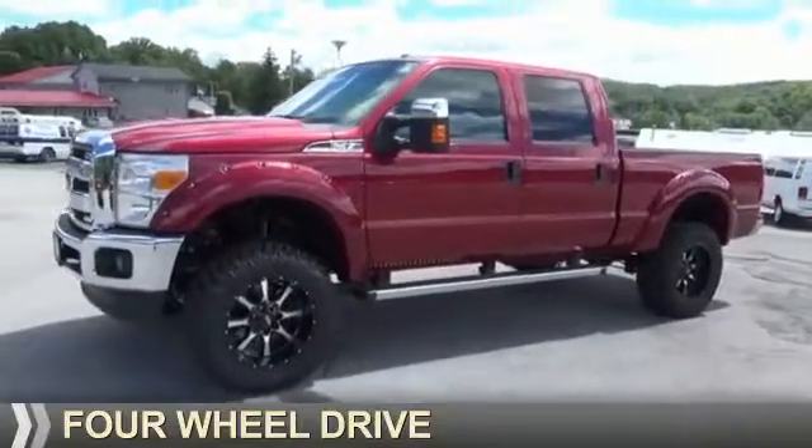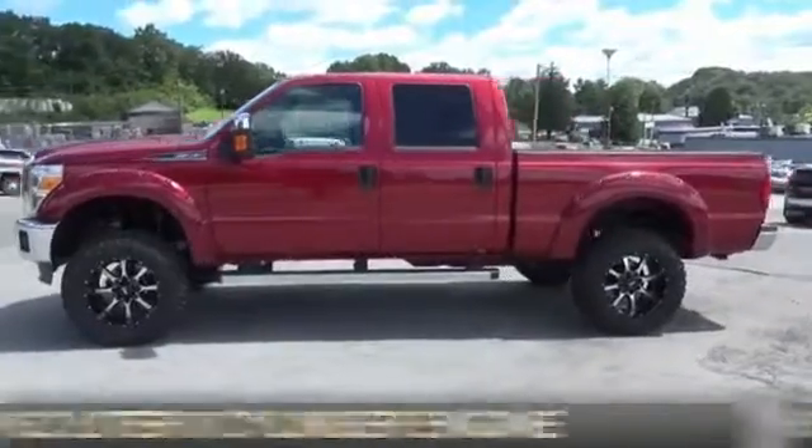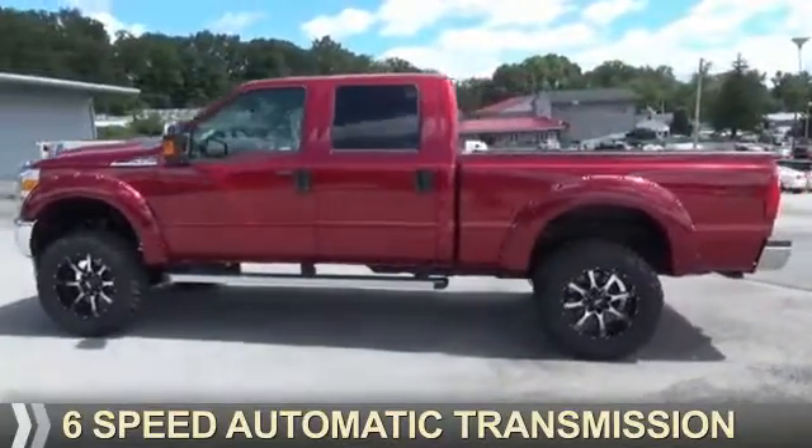It's powered by four-wheel drive, a 6.2-liter eight-cylinder engine, and a six-speed automatic transmission.